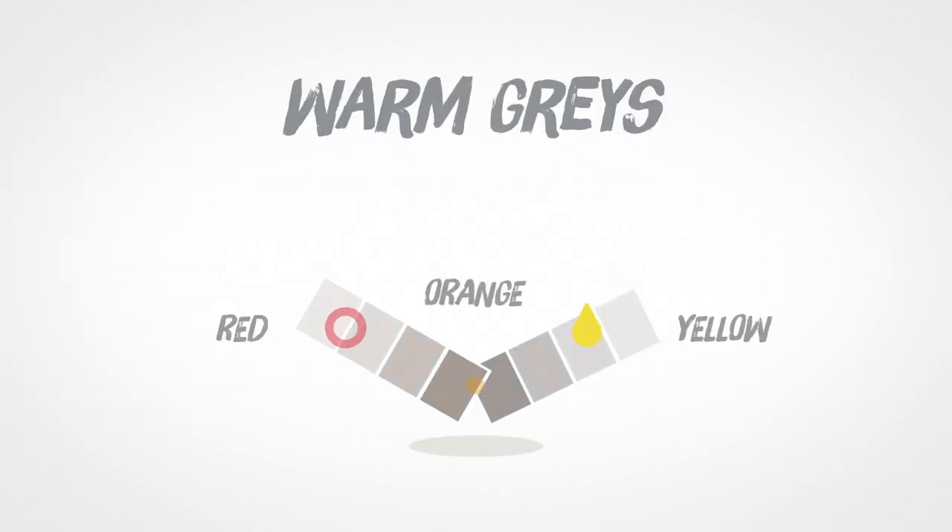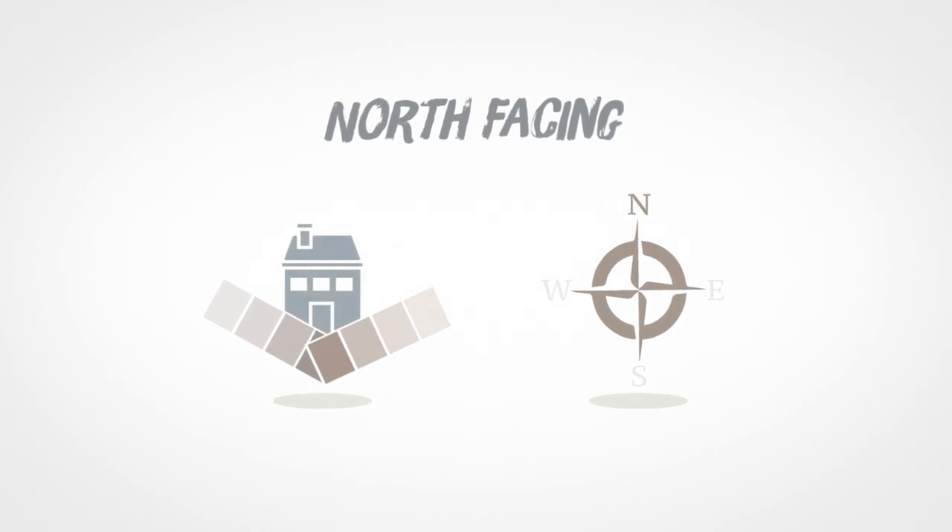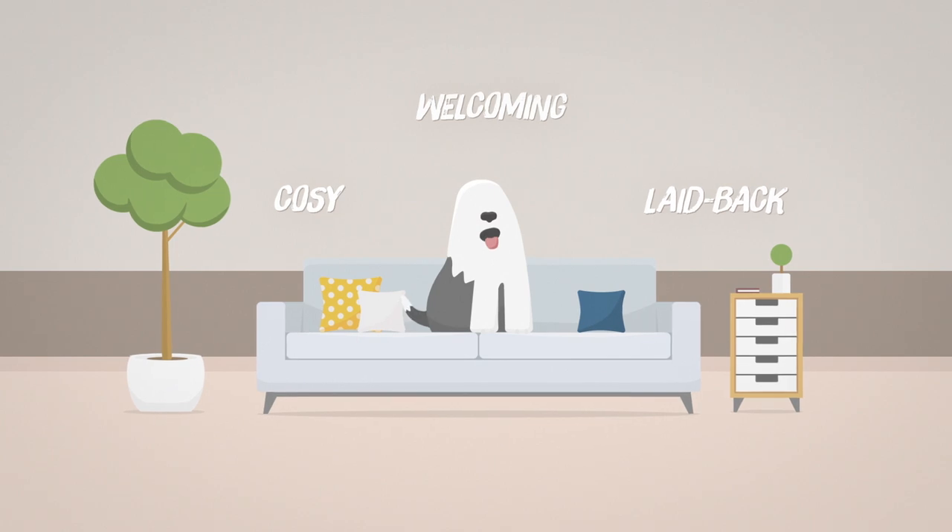Grays that contain red, orange and yellow are known as warm grays. These work perfectly in rooms that are north facing and have little natural light. Warm grays create a cosy, welcoming and laid back feel in a room.